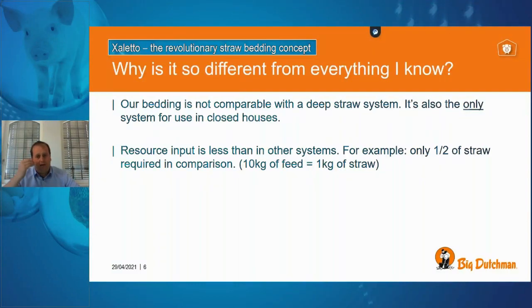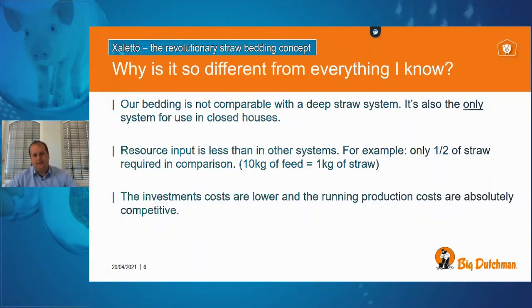Looking at a deep bed straw system, the ratio is approximately 4 kilograms of straw per 10 kilograms of feed — so Xaletto uses about a quarter of the normal straw amount per growing animal. This is a German example and your UK experience may differ slightly, but the 1-to-10 ratio is really very low and the system runs well with it.